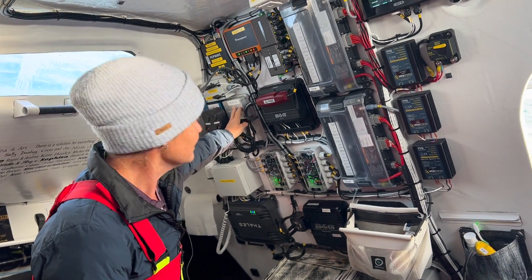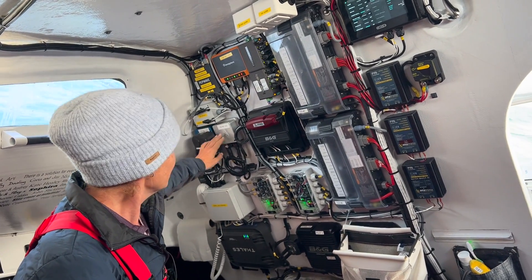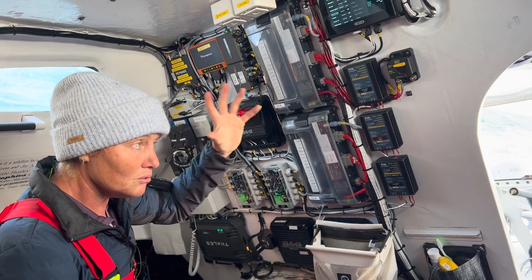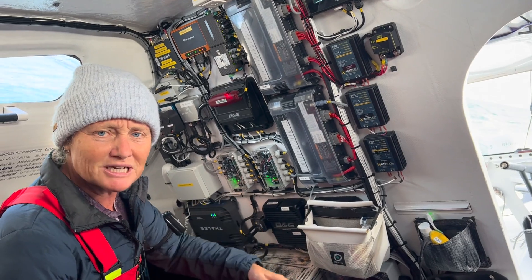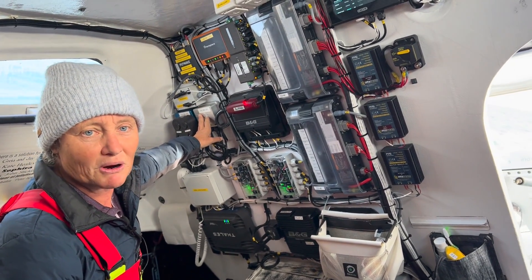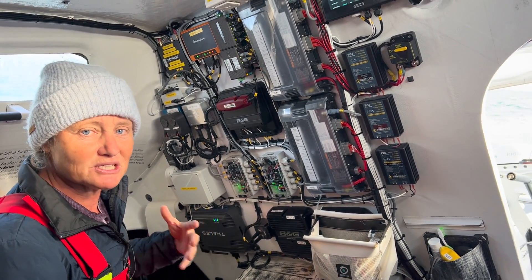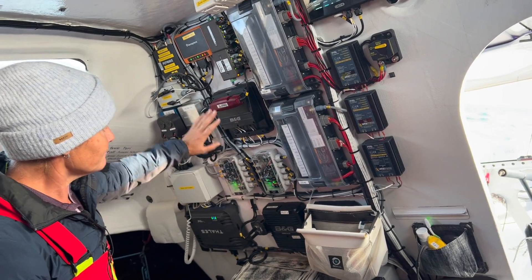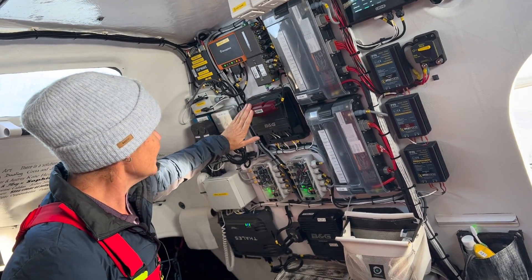Over here we've got a further two processors — these are Exocet processors by a company called Pixelsium. We've got the Exocet Blue, which is a data logger and monitors rig loads, and the Exocet Silver, which is our main processor taking in all of the data from wind speed, water temperature, boat speed, and wind angle. That's feeding that information to the autopilots and giving the autopilots commands all the time to keep the boat fast and efficient.